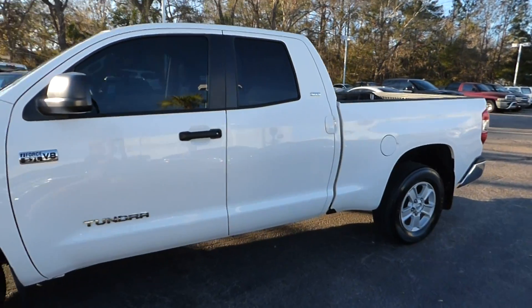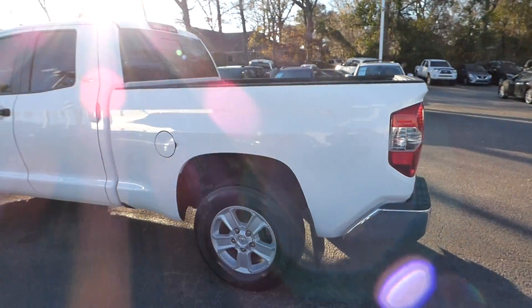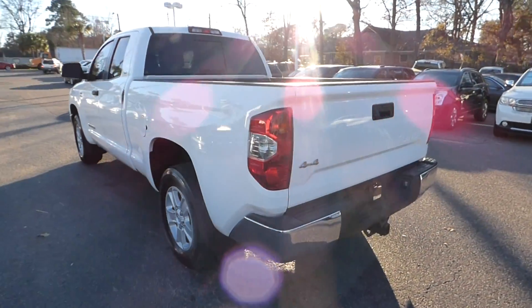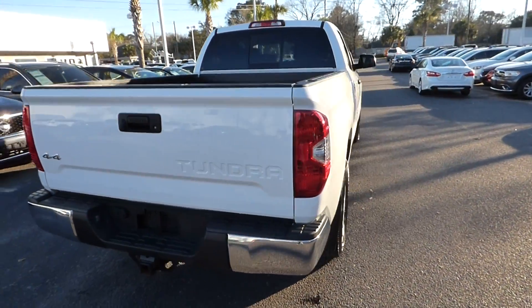I'm here with our 2014 Toyota Tundra. The vehicle has 36,000 miles and will qualify for our lifetime warranty.